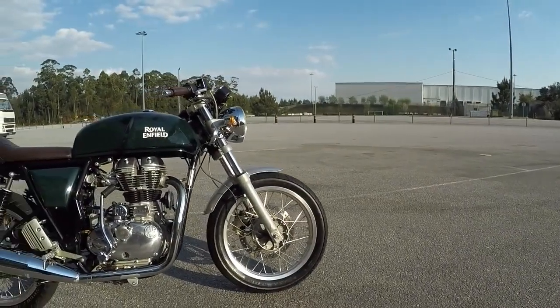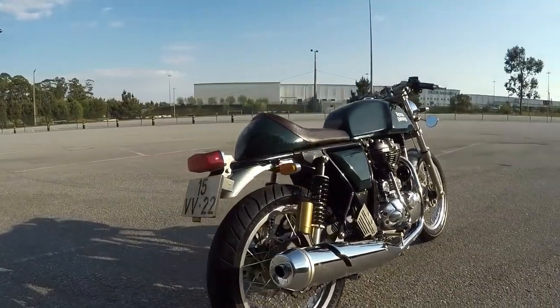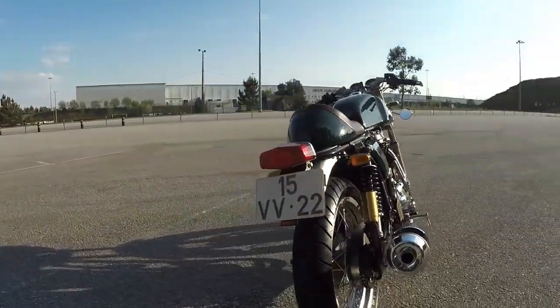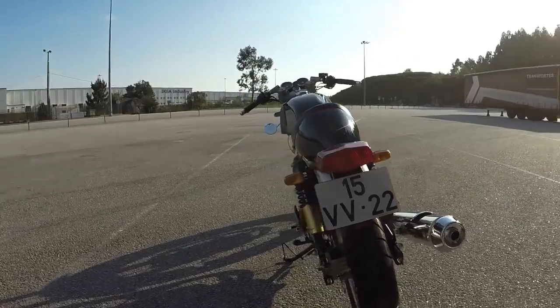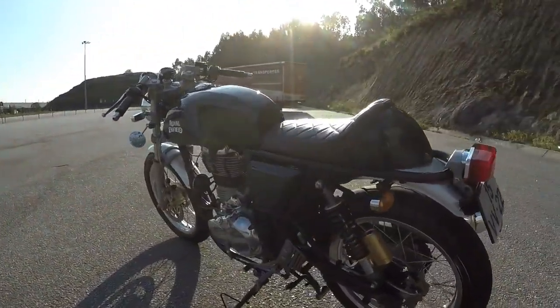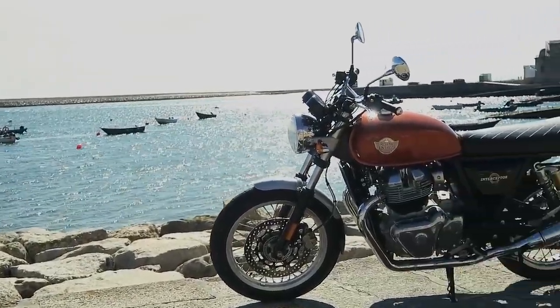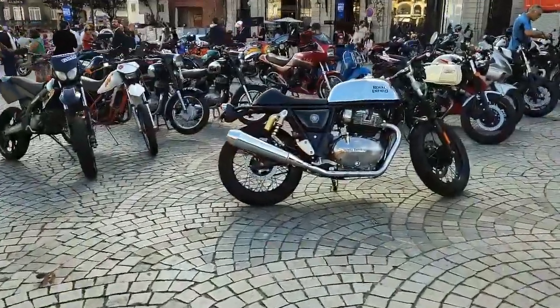Back in 2013, Royal Enfield surprised everyone with the launch of the Continental GT 535. It looked like a proper and classic cafe racer. And six years later, they did it again with the Interceptor and the Continental GT 650.